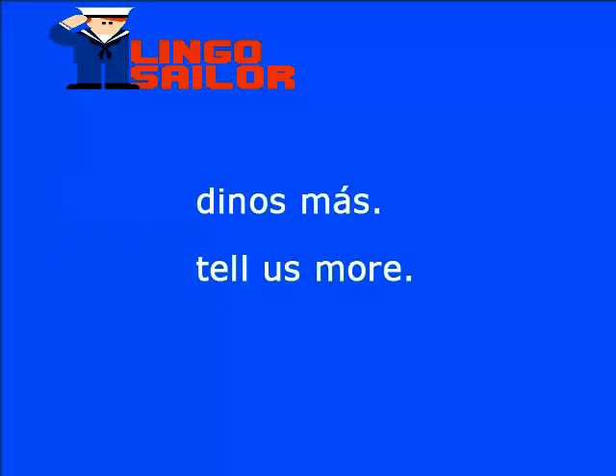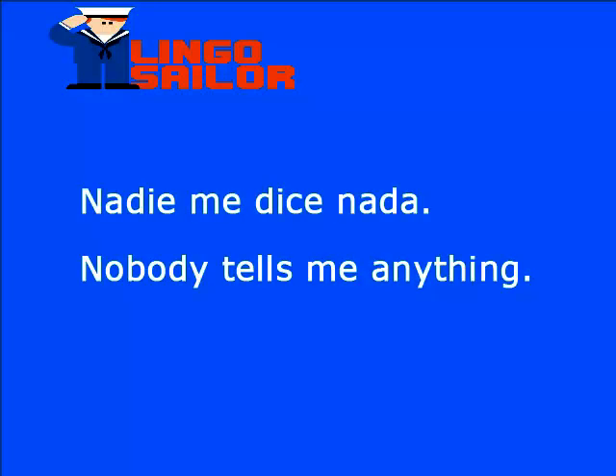Dinos más: tell us more. Nadie me dice nada: nobody tells me anything.